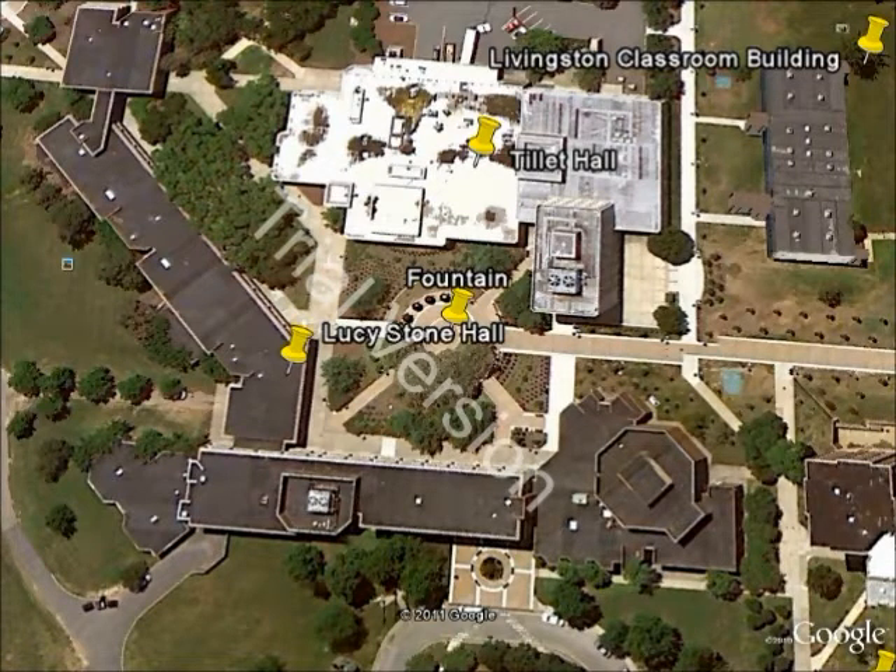You can see right in between Lucy Stone and Tillett Hall, there's a fountain. It's a nice little communal area for students to hang out and relax. It's just a really nice area.